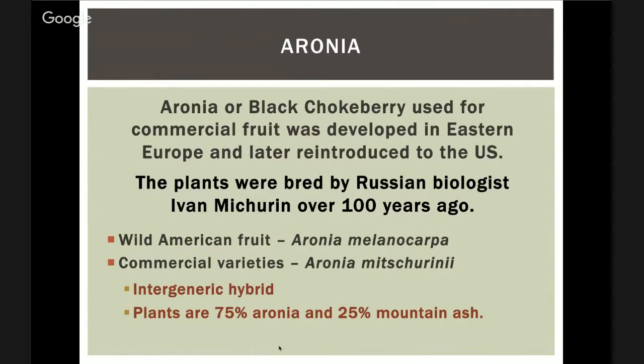Aronia is a huge commercial crop; we just don't grow it in a huge way here in the U.S., but we're starting to a little bit in North Dakota. One parent of this fruit is from North America — the black variety called Aronia melanocarpa. There are also red and purple ones. Someone took our wild aronia to Europe, where a plant breeder named Ivan Miturin cross-bred it with a sorbus, or mountain ash. So the aronia we use for fruit today is an intergeneric hybrid — about 75% aronia and 25% mountain ash.